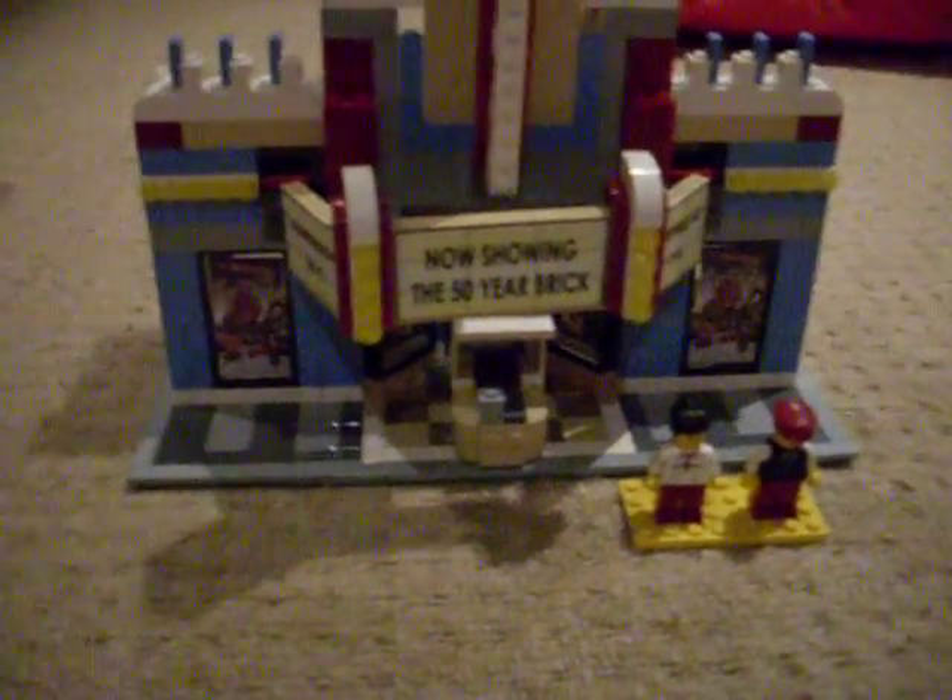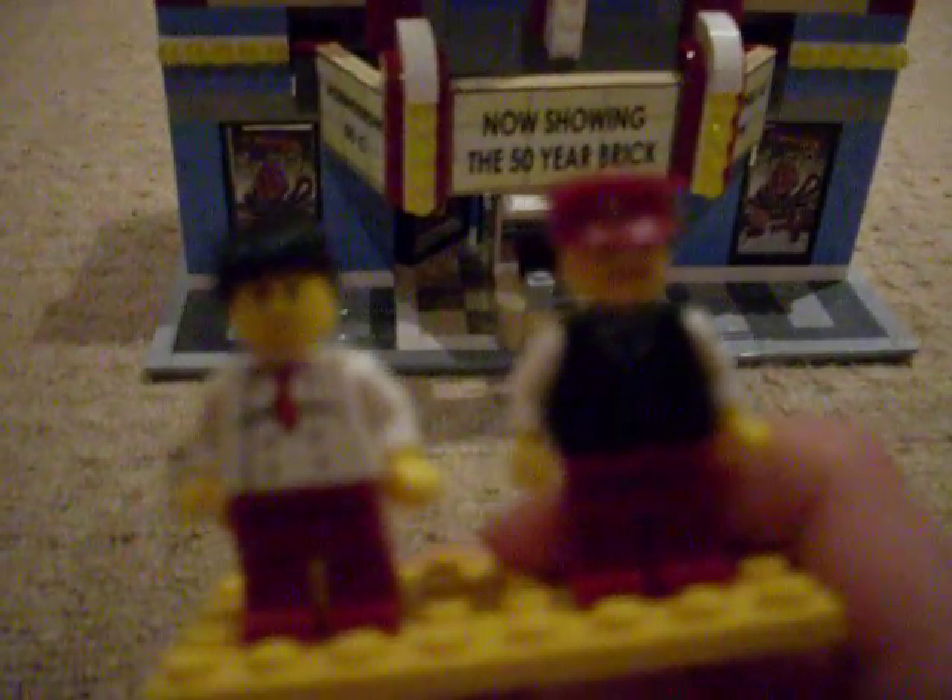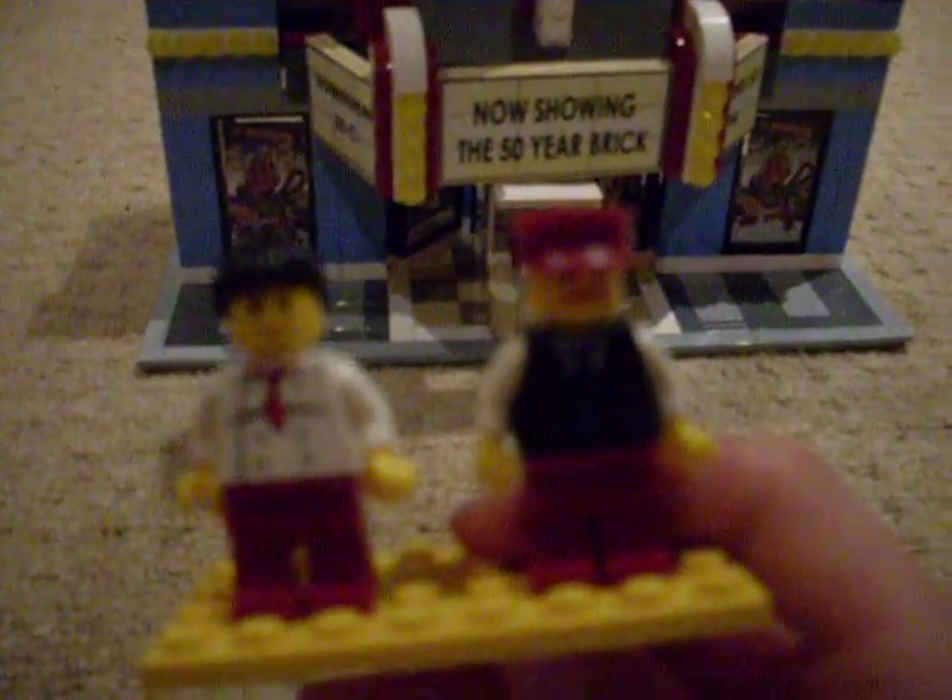Today I'm going to be showing you the Lego City cinema that comes with the town plan. You get two minifigures with it — a girl chef who goes at the popcorn bar and a man who's the ticket man.